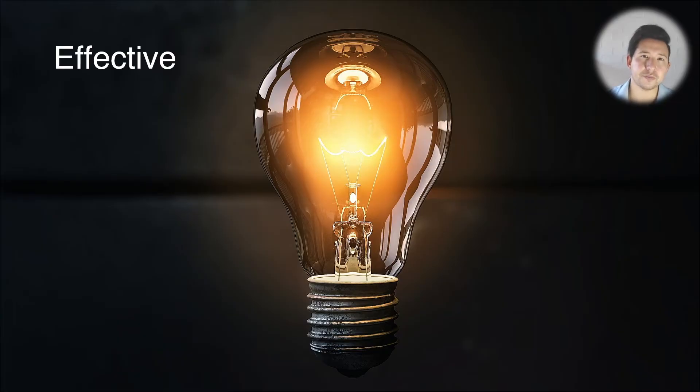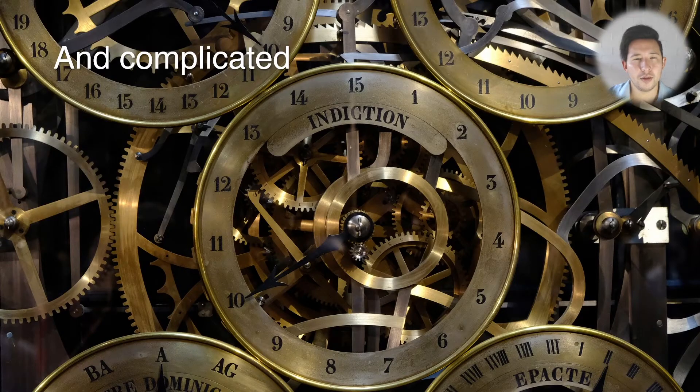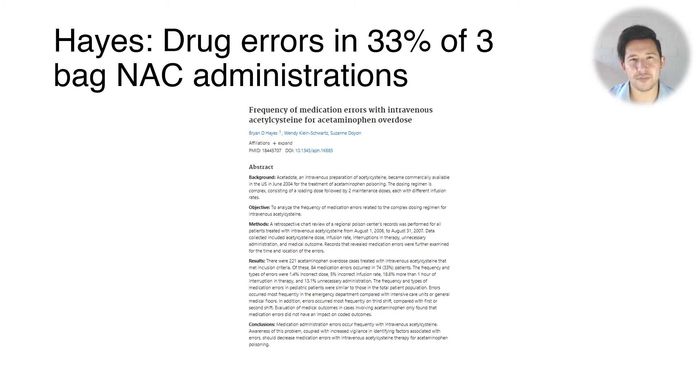This has been shown to be very effective, but unfortunately you get quite frequent adverse reactions — things like GI side effects and anaphylactoid reactions, which are the most serious. It's also a complicated regimen to give, with three different bags at different concentrations and infusion rates, making it easy to make prescribing and administration errors. A study by Hayes found that about 33% of patients had a drug error committed whilst receiving NAC, which is a really high number.